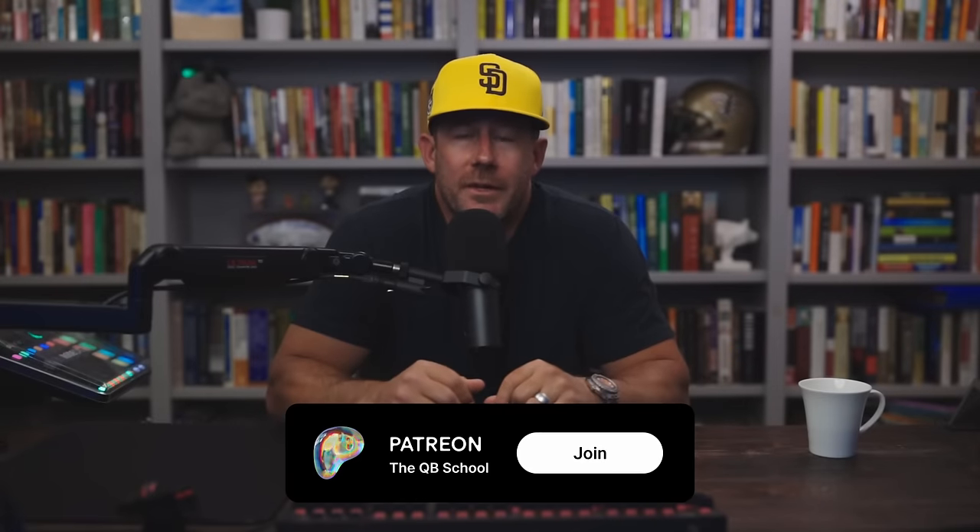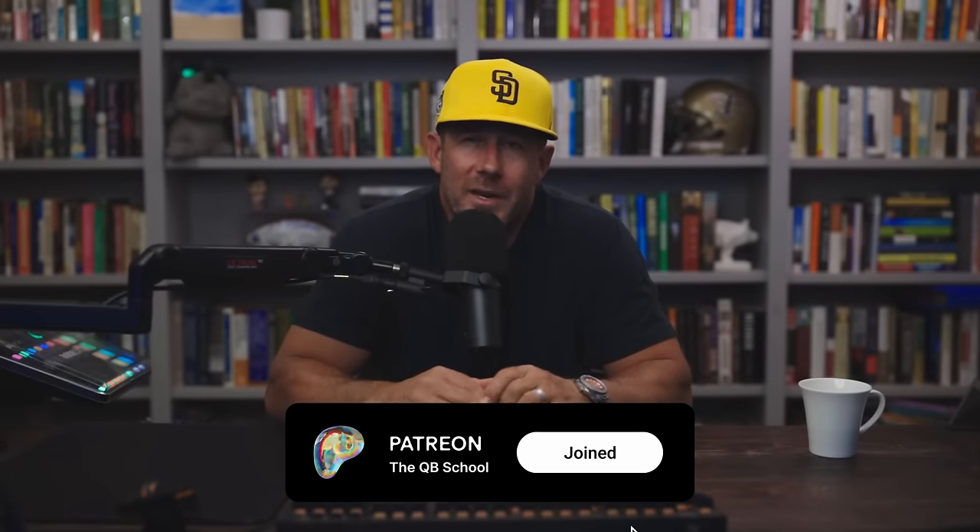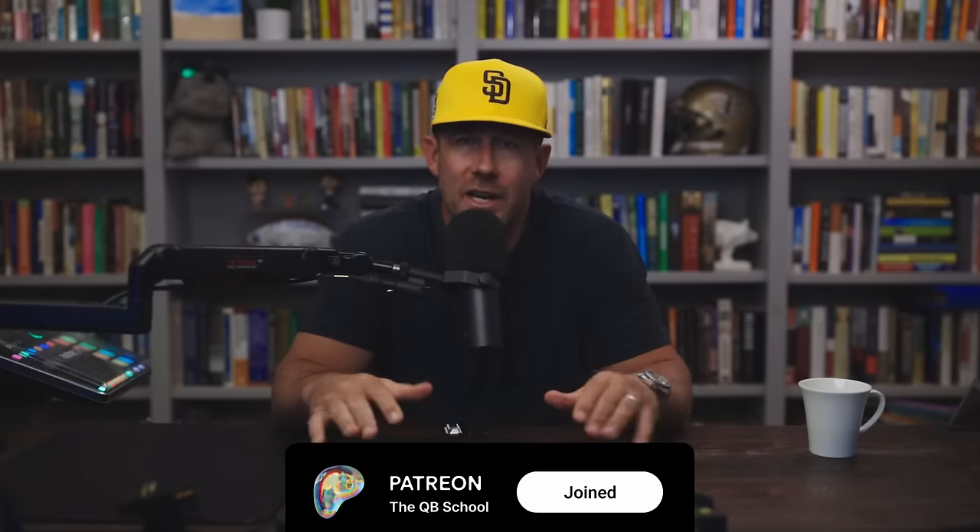Before we dive into the video, quick reminder about the QB School Patreon community. This group is the foundation, the bedrock of the channel. Not only is it a great, cheap way to support the channel, but you get even more QB School content over there. Hop over there, join, become a member, support the channel. All the draft eval stuff and college all-22 is over there. I certainly appreciate your support. Let's get into it.